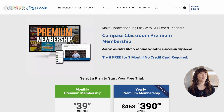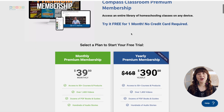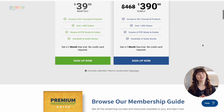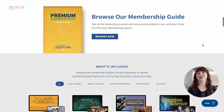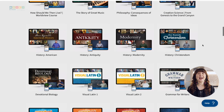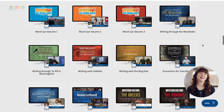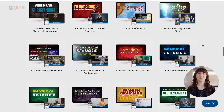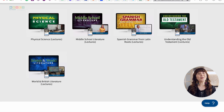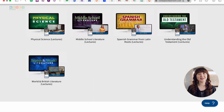Compass Classroom understands that every homeschooling family has unique preferences when it comes to their learning material. That's why they offer multiple options for accessing their courses, whether you prefer digital downloads or physical products. And if you're looking for the ultimate homeschooling solution, their membership program provides access to over 50 courses and products. Whether you're looking to supplement your current curriculum or build your own from scratch, Compass Classroom has everything you need.